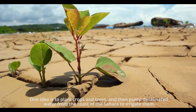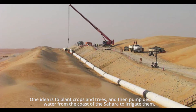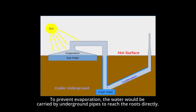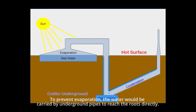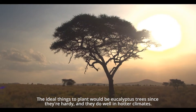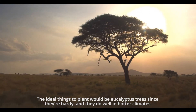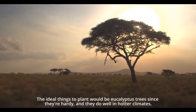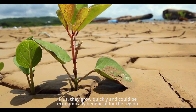One idea is to plant crops and trees, and then pump desalinated water from the coast of the Sahara to irrigate them. To prevent evaporation, the water would be carried by underground pipes to reach the roots directly. The ideal things to plant would be eucalyptus trees, since they're hardy and they do well in harder climates. Plus, they grow quickly and could be economically beneficial for the region.